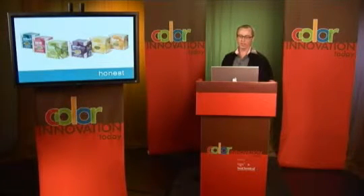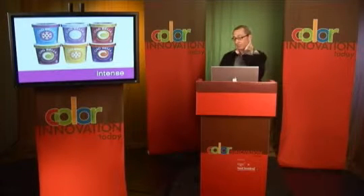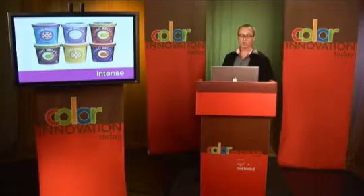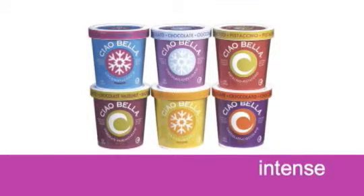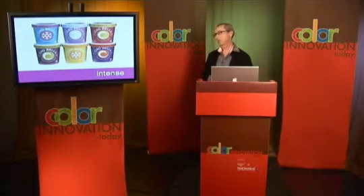The next example is one of my favorites because it's frankly unexpected. This is a line of sherberts and gelato from Chau Bella. If you look at the flavor names — there's coconut, there's chocolate, pistachio — none of those colors are the colors you would associate with the flavors.